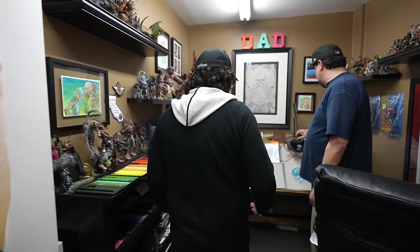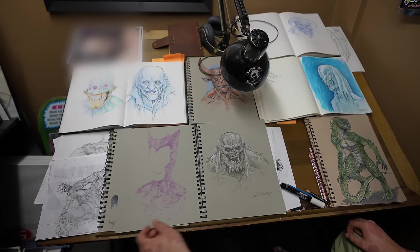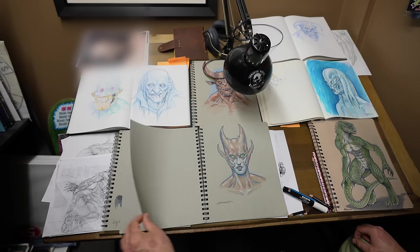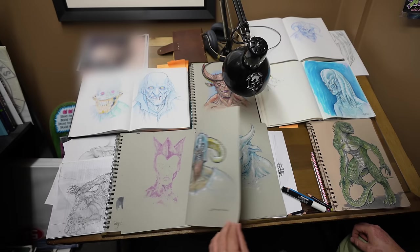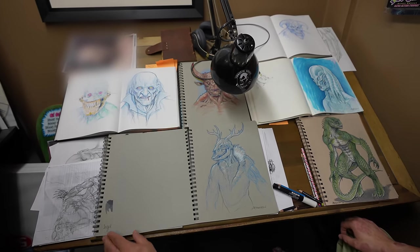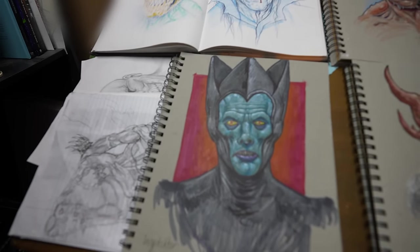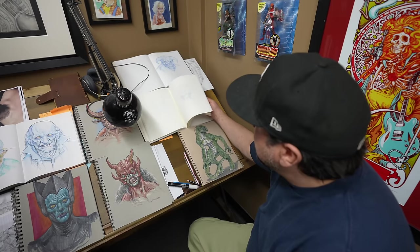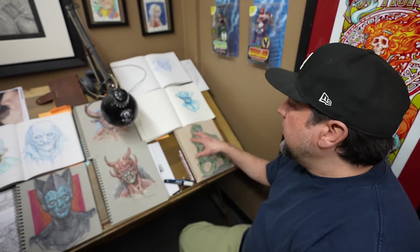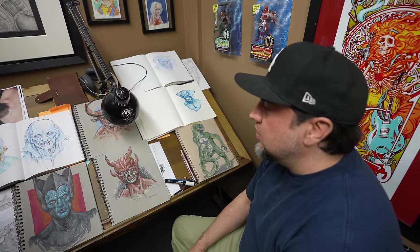A lot of the ideas start here. Andrew is a voracious illustrator who draws every day. He fills these books with just ideas — sketches that are in his brain or things that he and I have talked about. Some of these are already sculptures in our catalog. It's where he can get ideas from his head out on paper and convey it to the rest of the team, or to another sculptor who we've hired to take Andrew's illustrations and bring them into the 3D realm.